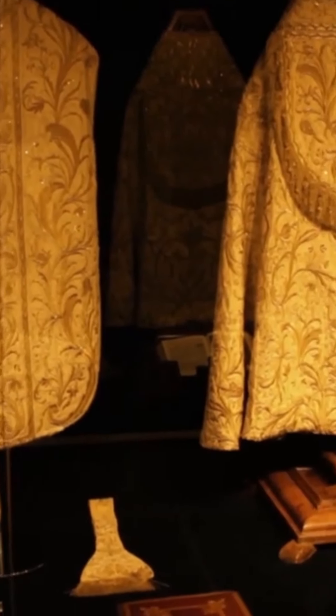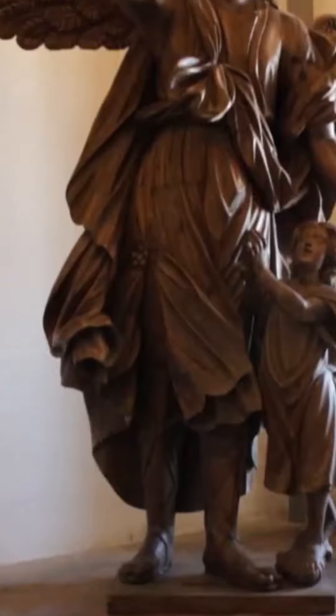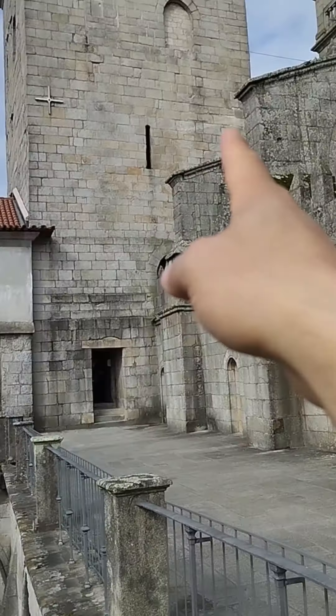Don't miss visiting the Sacred Art Museum — there are plenty of beautiful things to see, including paintings, sculptures, and tapestries. If you're up for the challenge of climbing many stairs, your reward will be the majestic views from the top of the Cathedral Tower.